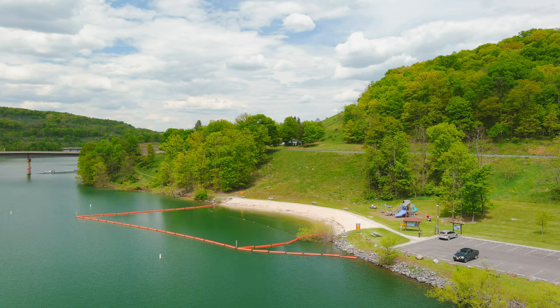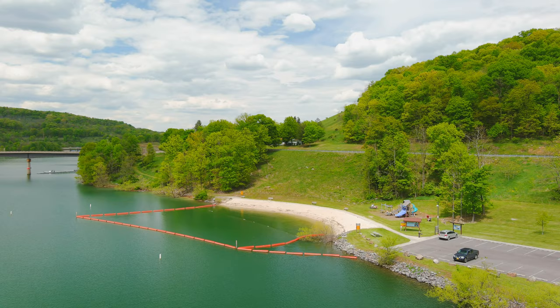Here at the lake there are trails to hike, an unguarded swim area, two boat launches — one on the West Virginia side and one on the Maryland side — and three pavilions that can be rented.